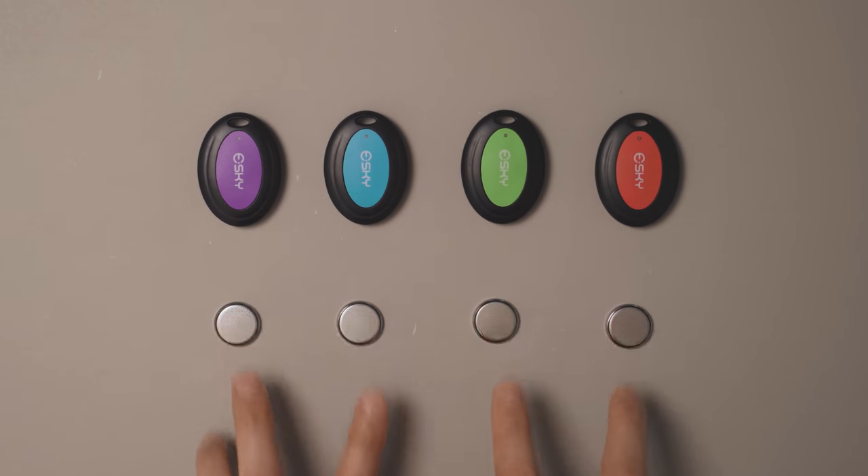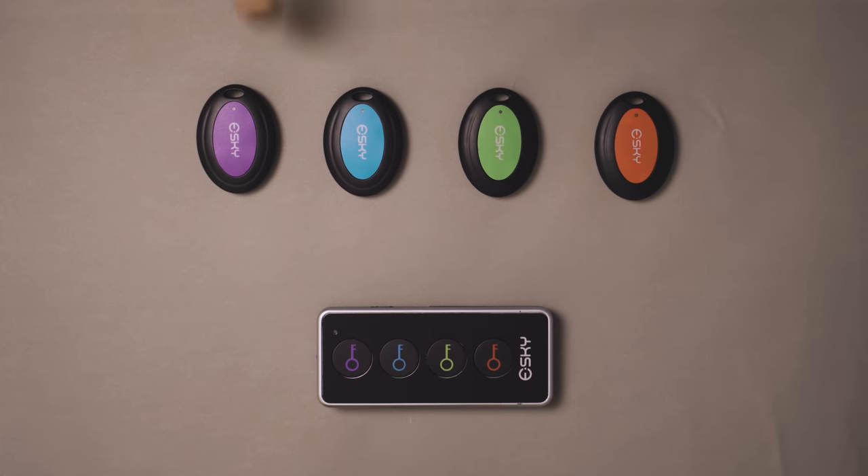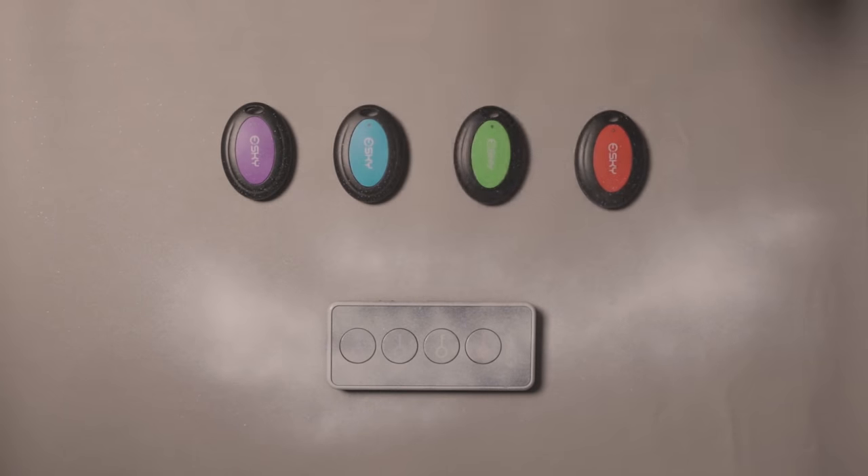The trackers come with all the needed batteries, a remote, and a lot of unnecessary packaging. I wasn't a fan of the color coding system, so instead I'll be using a numbering system.